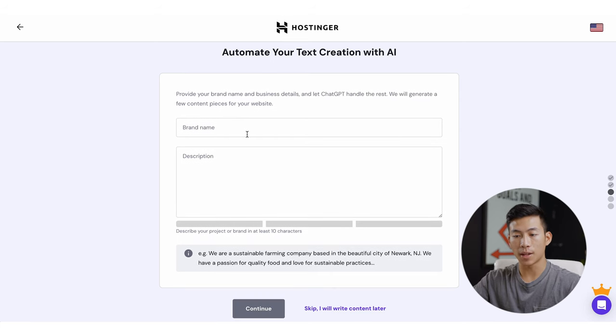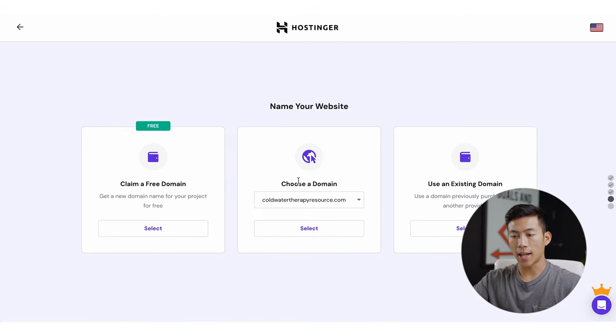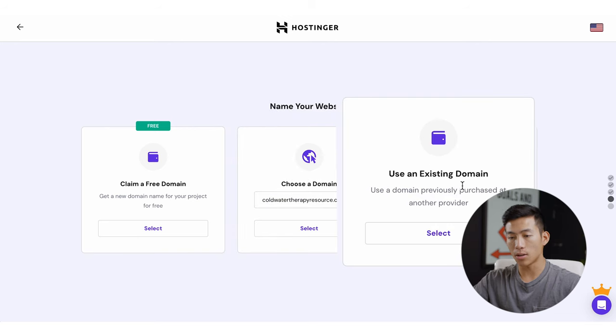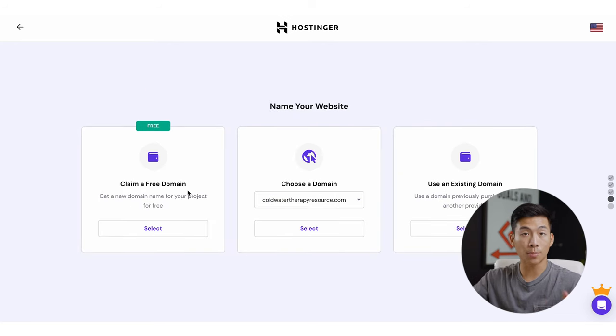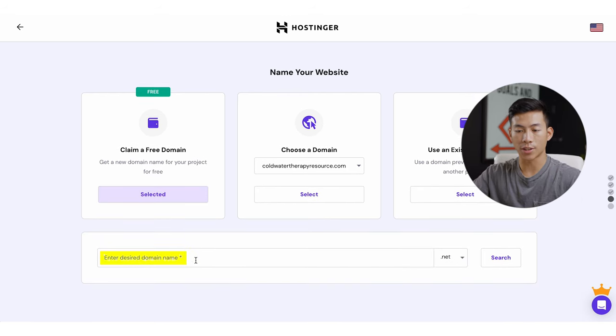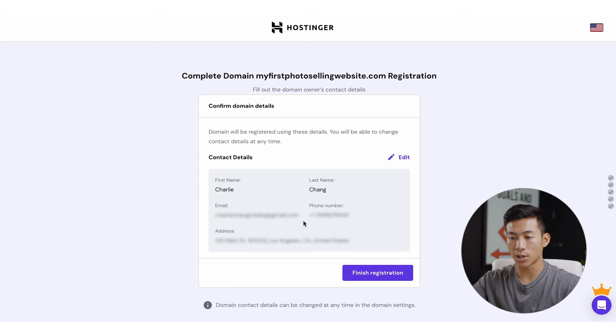Then it's going to ask you if you want to automate some of the text creation on your website with AI, so you could just enter in the brand name and description — you could go on ChatGPT and come up with a brand name and description with that. For now, I'll just go ahead and click Skip. Then it's going to ask me if I want to choose a domain name that I already have, use an existing domain, or claim the free domain name that comes with every single plan. Down here, you just have to enter in your desired domain name as well as the ending — I'll go ahead and change this one to .com. I typed in 'myfirstphotosellingwebsite.com' and clicked Continue. Then it's going to ask you for some contact details — just type that in and click on 'Finish Registration.'